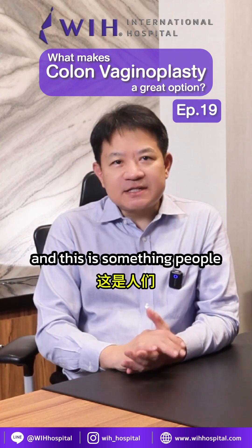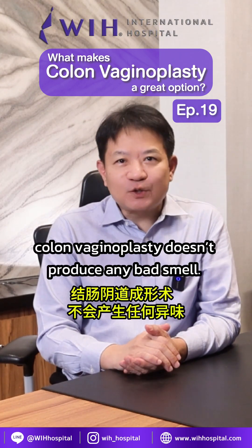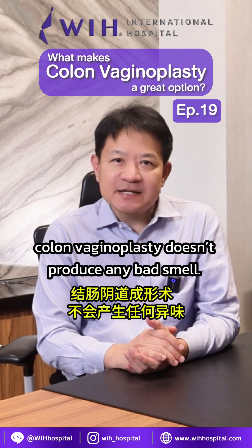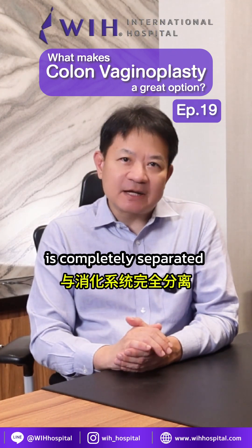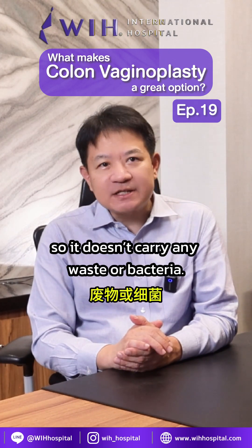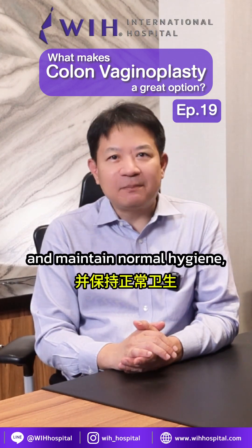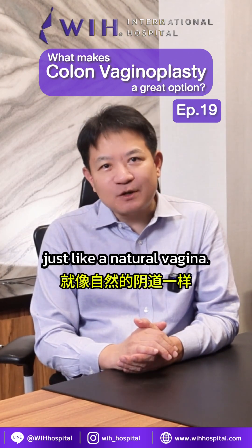Next is odor, and this is something people worry about a lot. But honestly, colon vaginoplasty doesn't produce any bad smell. That's because the section of the colon we use is completely separate from the digestive system, so it doesn't carry any waste or bacteria. If you're healthy and maintain normal hygiene, the smell will be fresh, just like a natural vagina.